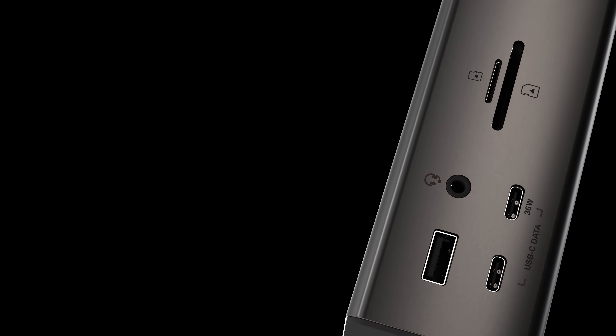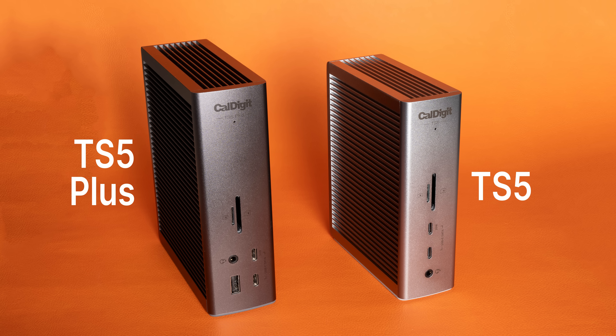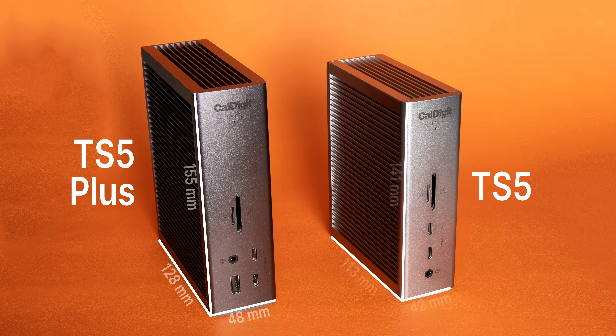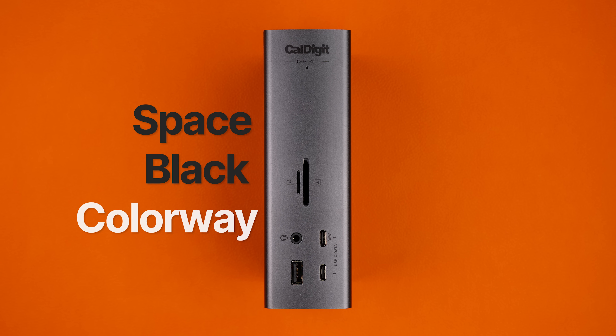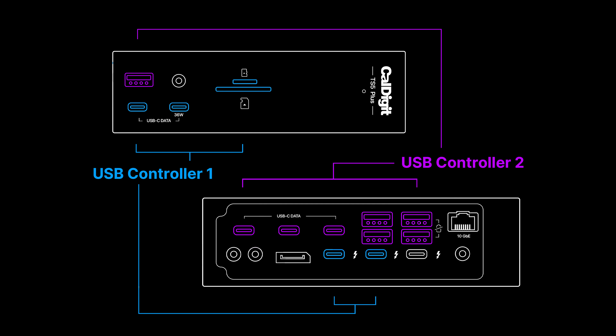That's not all we have to show today. Moving on, we also have the new top-of-the-line TS5 Plus. Being the most powerful dock we've created yet, the TS5 Plus measures a little bigger in each dimension than the standard TS5, and it now sports the premium space black look. This dock is great for creators, professionals, and power users looking for the no-compromises docking solution. One of the big things separating the TS5 Plus from any other Thunderbolt dock is our new dual USB controller design.